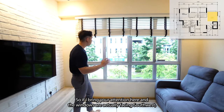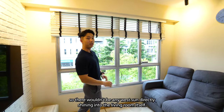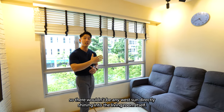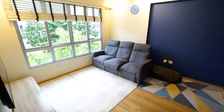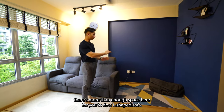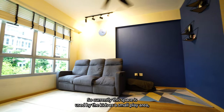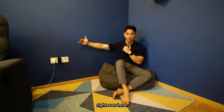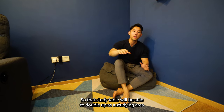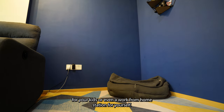The owners have chosen this feature wall to enhance the overall aesthetic of the living space. The windows are actually facing southwest, so there won't be any west sun directly shining into the living room. Over here is a three-seater sofa, and there's more than enough space for an L-shaped sofa. Currently this space is used by the kids as a small play area, but you can also put in a study table that doubles as a studying area for kids or a work-from-home station.